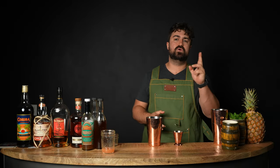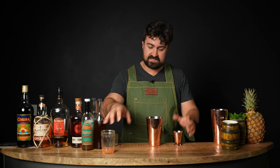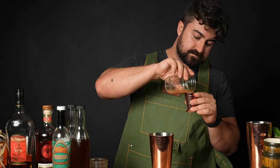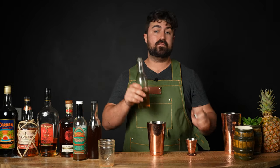Next, we're going to do one ounce of Don's Mix. For those who don't know, that's two parts grapefruit juice to one part cinnamon syrup — it used to be one of Don the Beachcomber's secret ingredients. Since I don't have it pre-mixed, I'm building it right in the tin: three quarters of an ounce of fresh squeezed grapefruit juice, then a quarter ounce of cinnamon syrup.